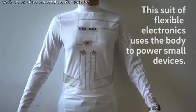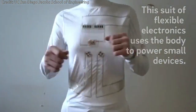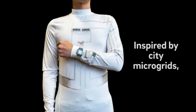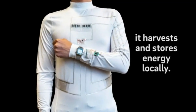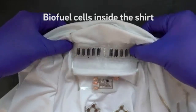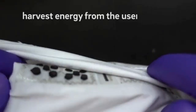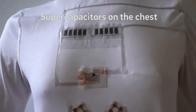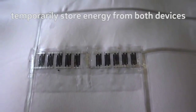Nano engineers at the University of California, San Diego have developed a wearable microgrid that harvests and stores energy from the human body to power small electronics. It consists of three main parts: sweat-powered biofuel cells, motion-powered devices called triboelectric generators, and energy-storing supercapacitors.